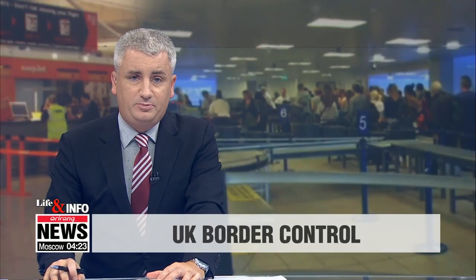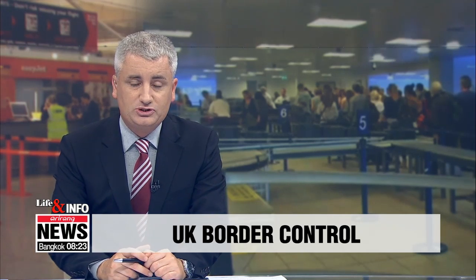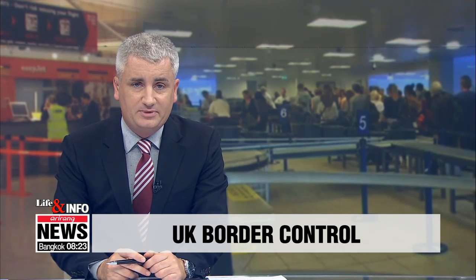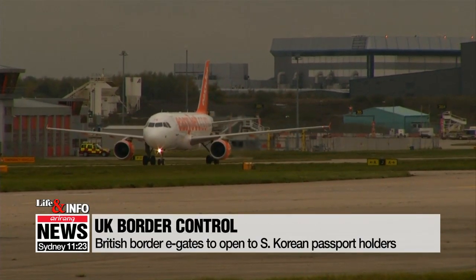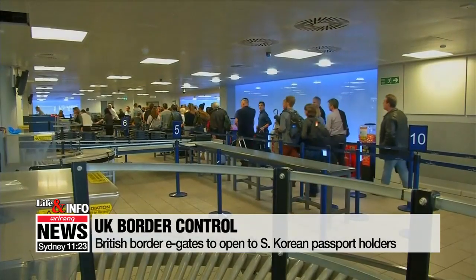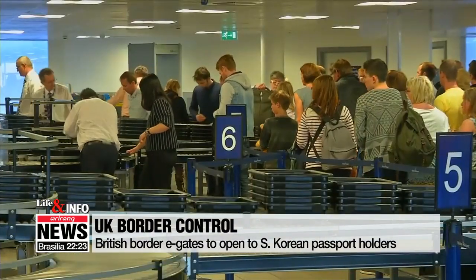Travelers from South Korea are now able to use automated e-gates at 15 airports across the United Kingdom. The e-gates, which were only previously accessible to British and European passport holders, have been extended to South Korean passport holders along with visitors from Australia,